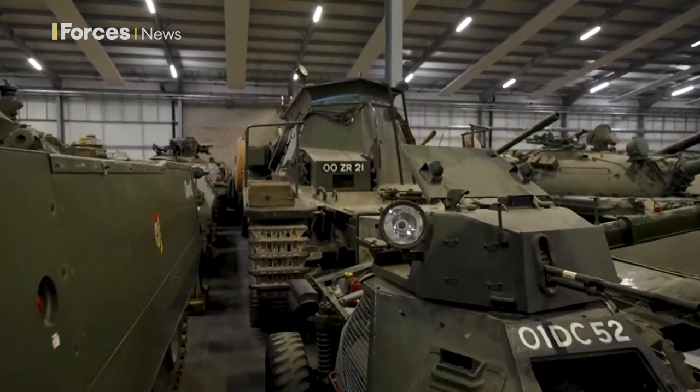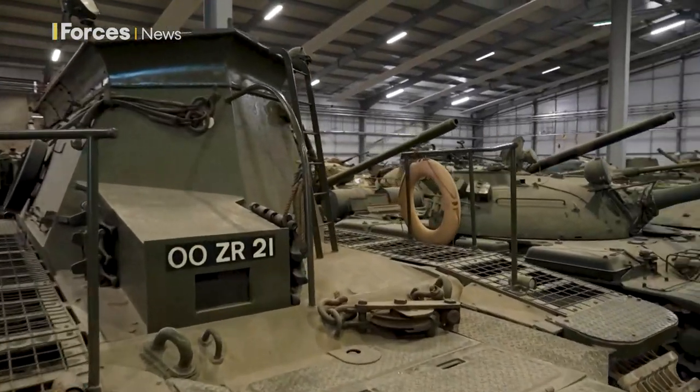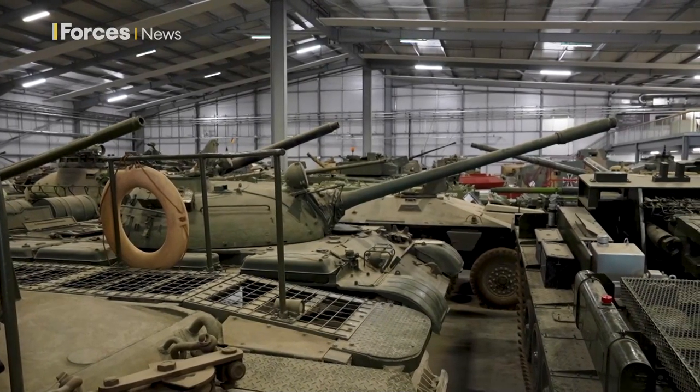And of course industry, designers, everyone else having a look again at what can we relearn from history. So often as we all know there's nothing much new under the sun — so are there good ideas in some of these vehicles that we could help the British military today, and that's why we keep this collection here down at Bovington.